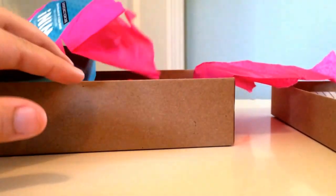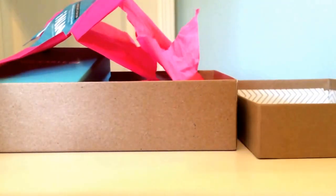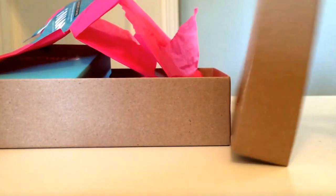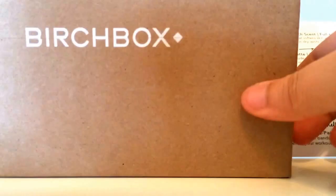That's it for this video. I've kind of gotten addicted to subscription boxes, so hopefully I'll be doing some other unboxing videos. But that is it for this particular Birchbox video.